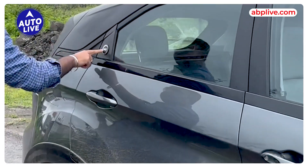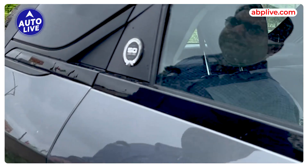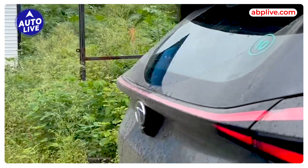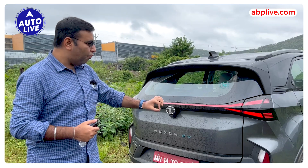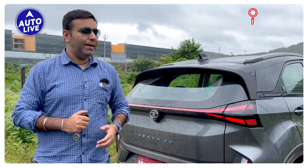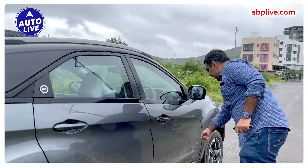You will get badging here. At the rear, you will get a new Nexon brand identity — Nexon.EV is the new brand identity. You will get badging here, full connected tail lamps, and .EV badging at the back.